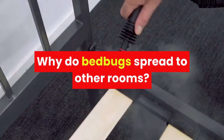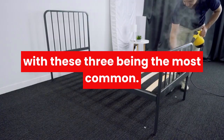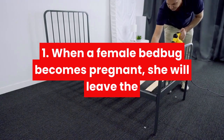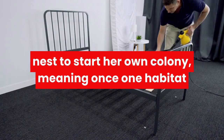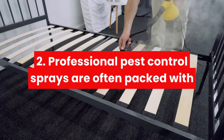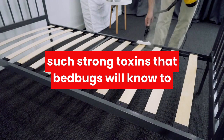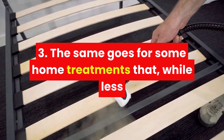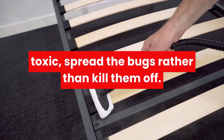Why do bed bugs spread to other rooms? Bed bugs spread for a number of reasons, with these three being the most common. When a female bed bug becomes pregnant, she will leave the nest to start her own colony, meaning once one habitat runs out of space, it will move on to another. Professional pest control sprays are often packed with such strong toxins that bed bugs will know to disperse rather than wait to be exterminated. The same goes for some home treatments that, while less toxic, spread the bugs rather than kill them off.